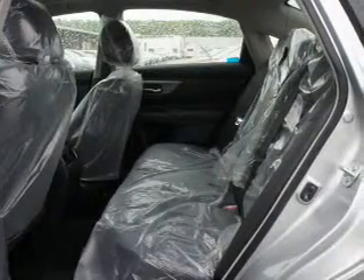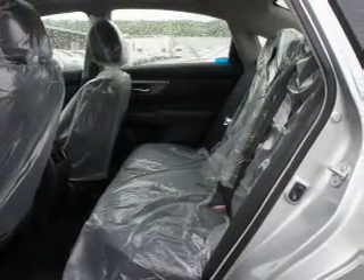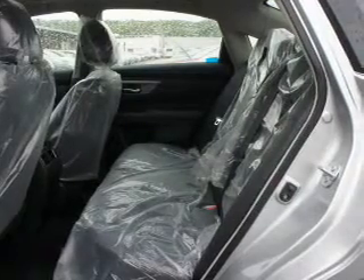Power door locks, power windows, Bluetooth wireless, an AM-FM stereo with a CD player, power mirrors, power steering.